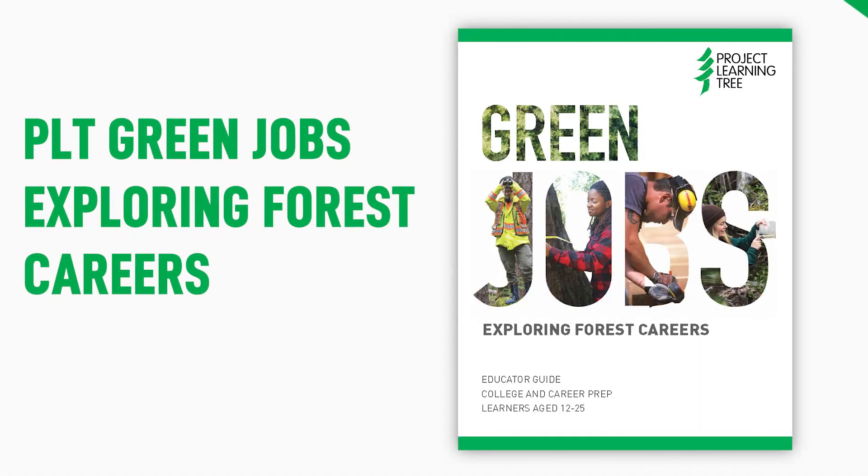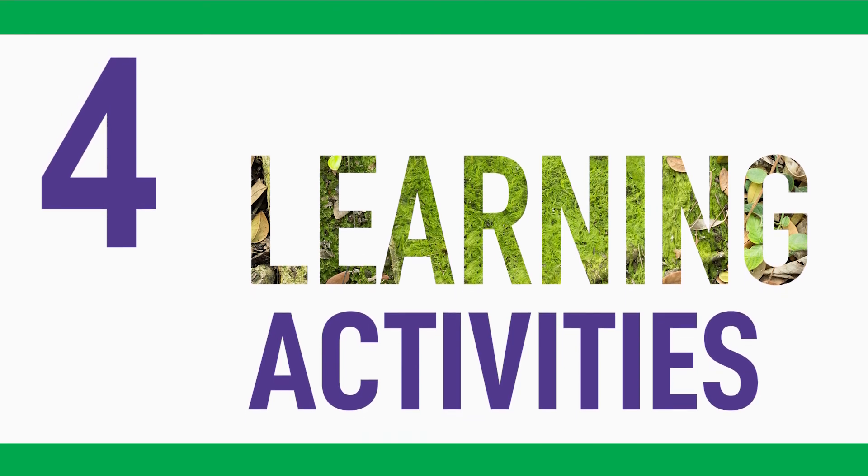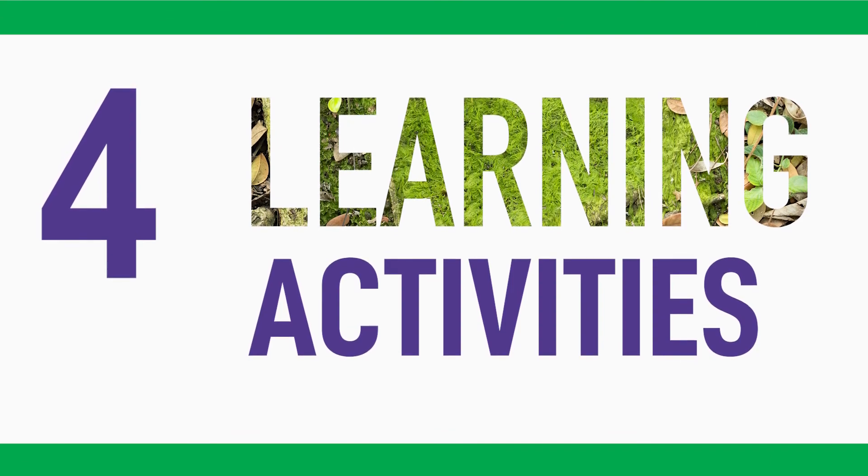PLT has several resources to help you get started. The PLT Green Jobs Guide contains four learning activities that engage learners in actively exploring forest-related green careers.